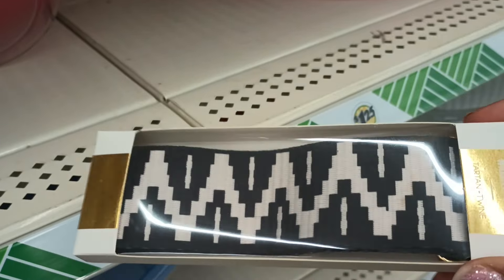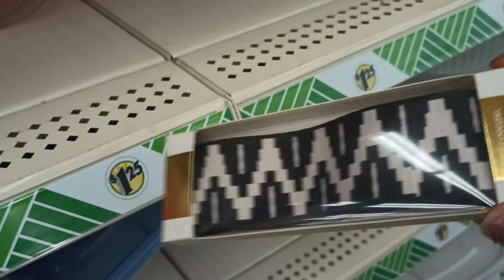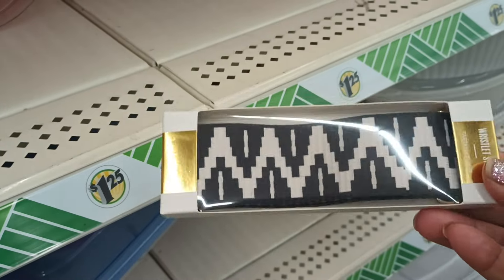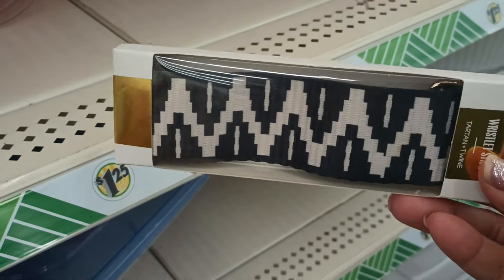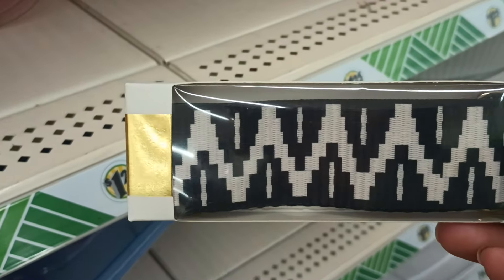Look what I found — they actually have like four different kinds. But the young lady is stocking, so I didn't want to be in her way, so I just grabbed this one. But this one is cute, right? I'm going to see if I can try to get a little bit of snippet of the other ones and get out of her way.